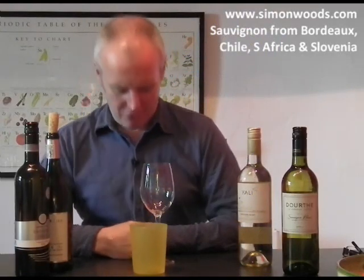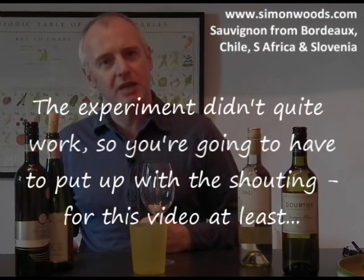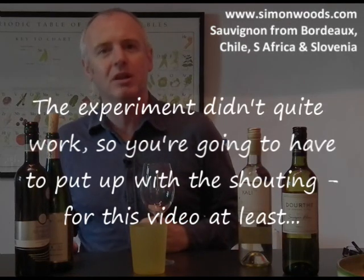Hi there, Simon from simonwood.com. Bit of an experiment today — I've got a little microphone on. Someone was saying that it sounds like I'm shouting into the camera. Well, I have been shouting into the camera because I have the message of fine wine to get across to you, and it is vitally important that I do it in as loud a voice as possible.